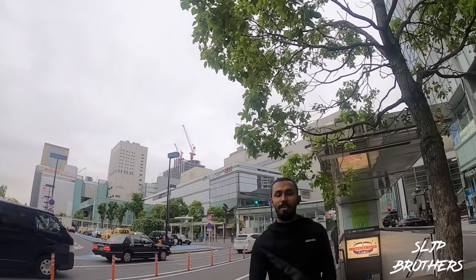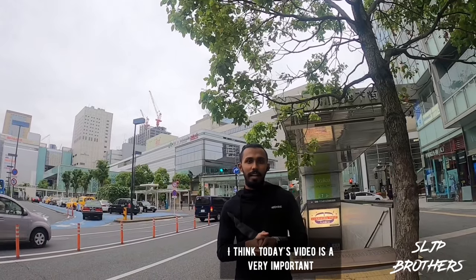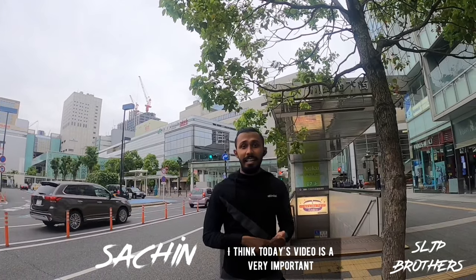Good morning guys! This is a very nice video for you. I'm going to show you a video about your own. We will travel in Japan.